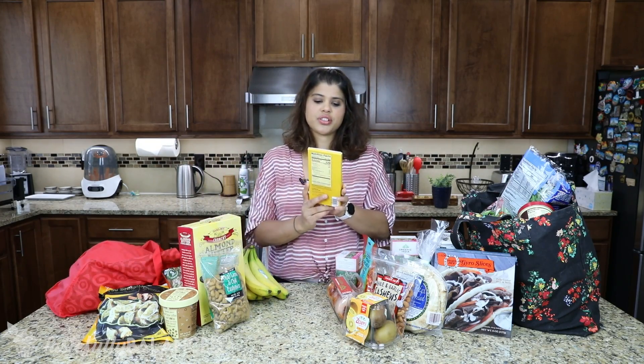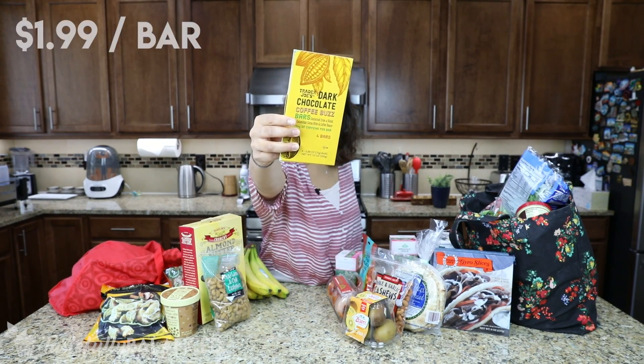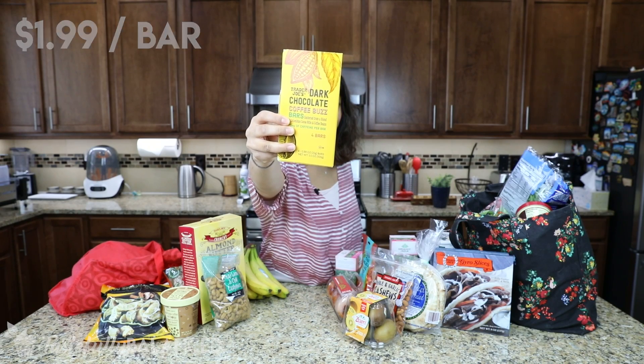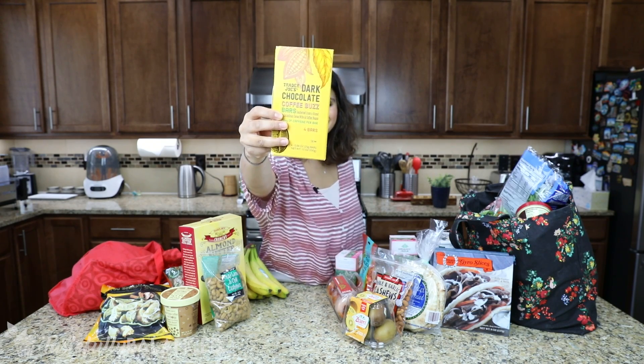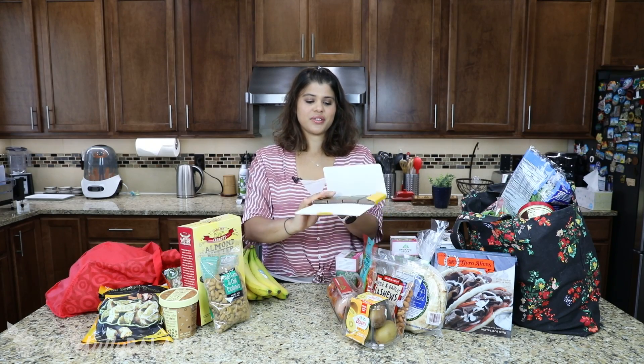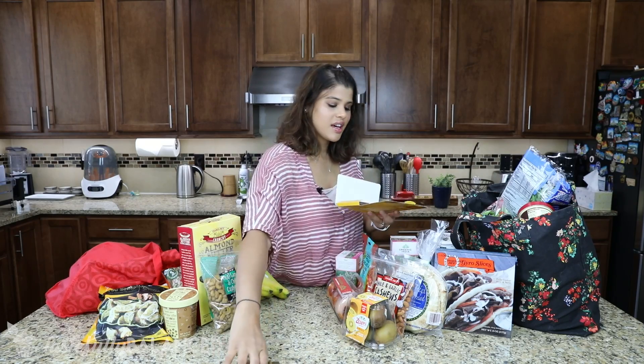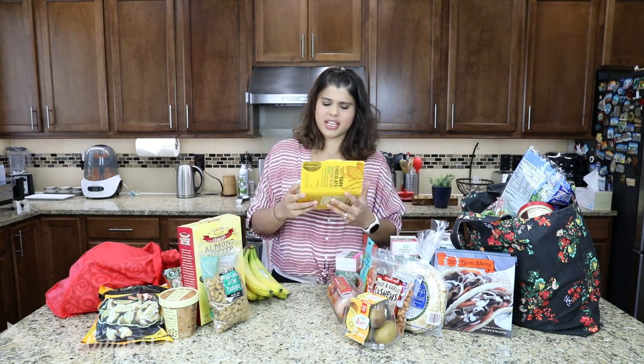I haven't tried these dark chocolate coffee buzz bars, but I've heard that they're good and very, very coffee-forward. When I opened it up I saw there were four bars in it — two of which just fell out — but I'm excited to give this a try and see how it is.